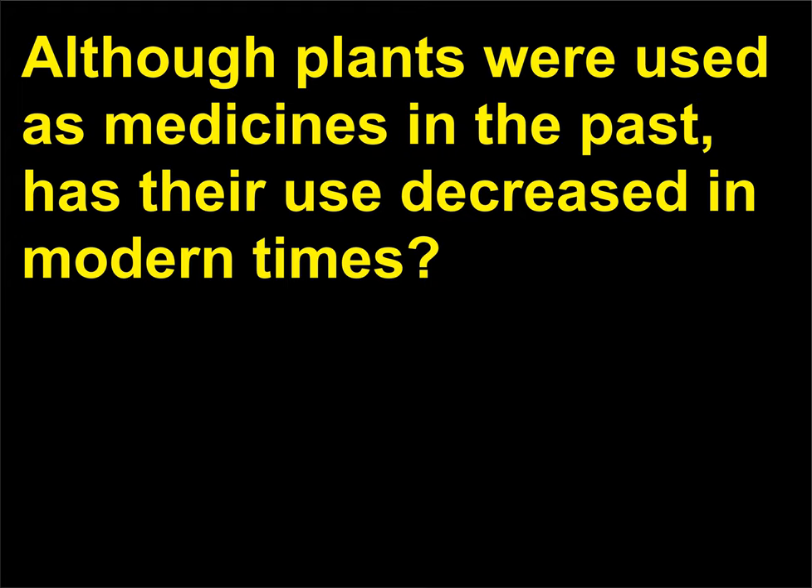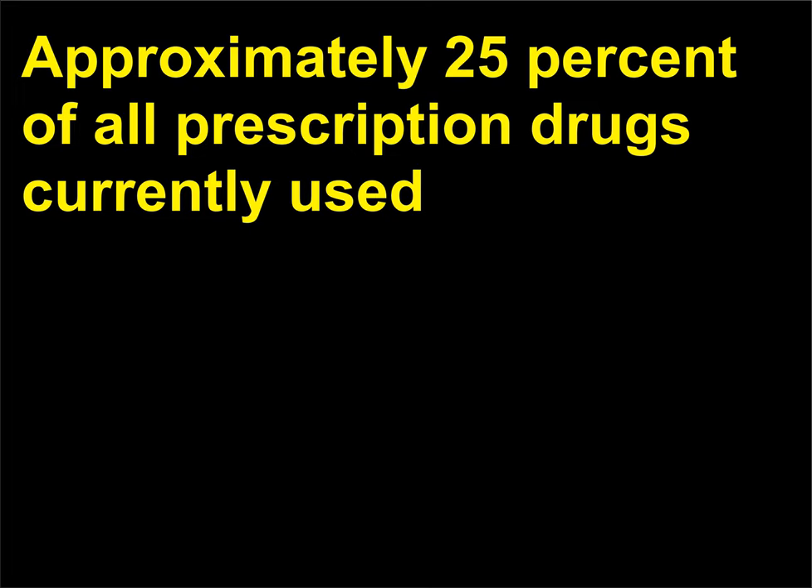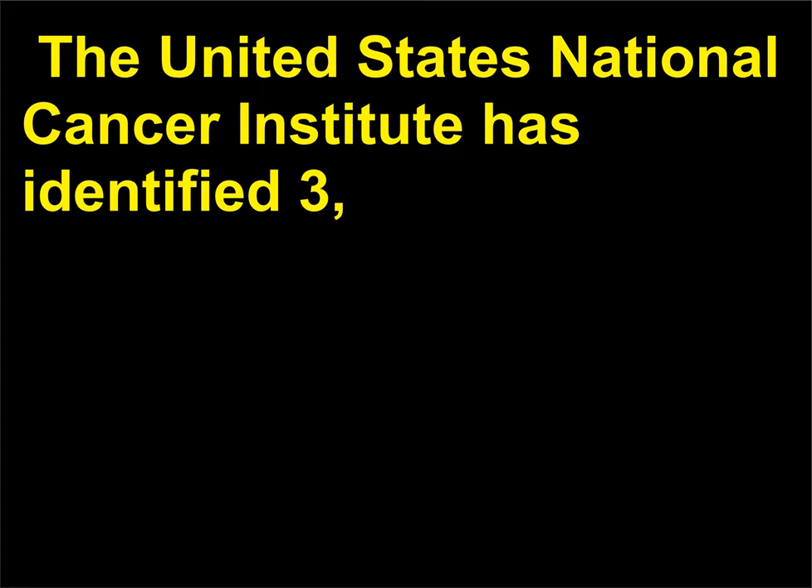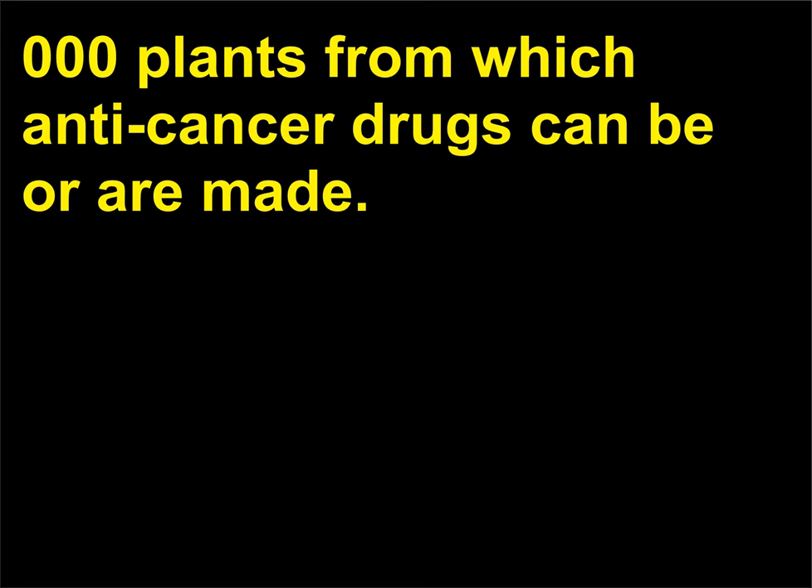Although plants were used as medicines in the past, has their use decreased in modern times? Approximately 25% of all prescription drugs currently used in the Western world contain ingredients derived from plants. The United States National Cancer Institute has identified 3,000 plants from which anti-cancer drugs can be or are made.